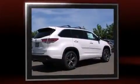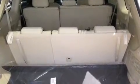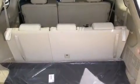Toyota prioritized comfort and style by including leather upholstery, a built-in garage door transmitter, a trip computer, an automatic dimming rear-view mirror, front fog lights, and much more.